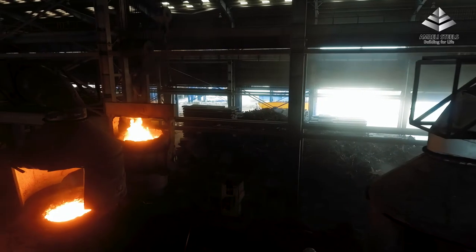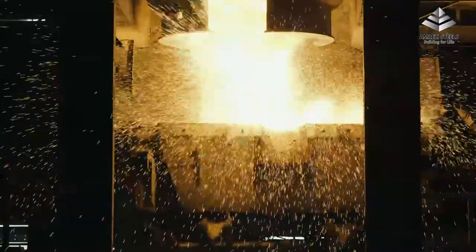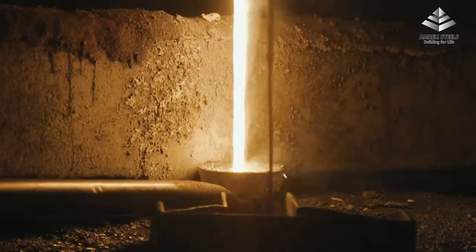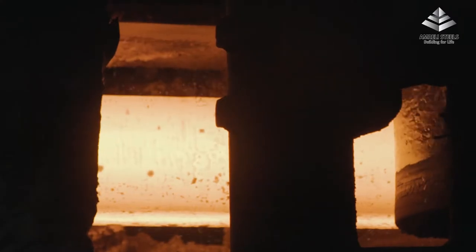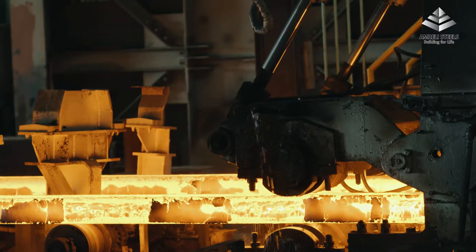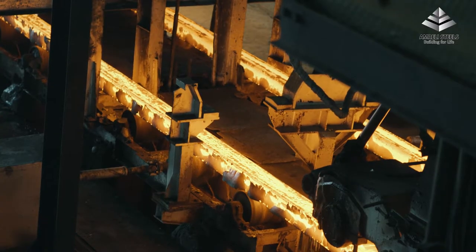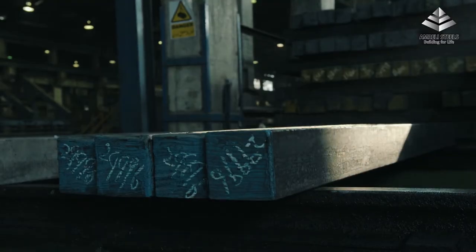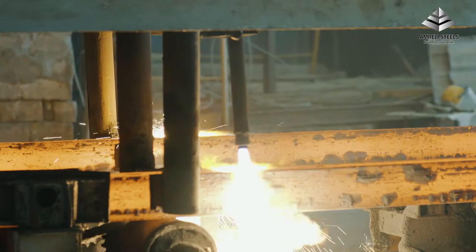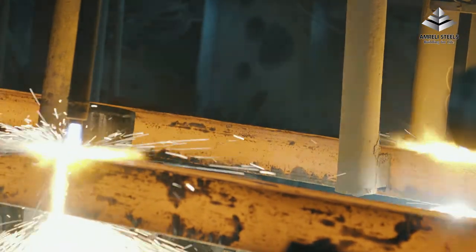The ladle containing the molten steel is positioned at a PLC-based continuous casting machine above the tundish that feeds the molten metal into the molds to cast the billets. The casters have the capability to cast billets of cross-sections typically ranging between 100 and 150 mm square. As the billets exit the caster, they are cut to different lengths as required and stacked for cooling.